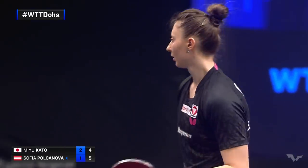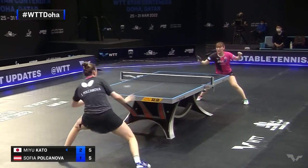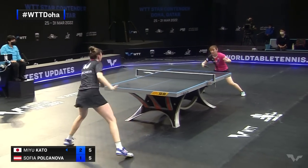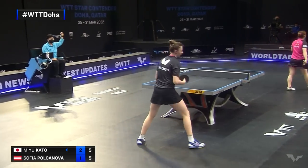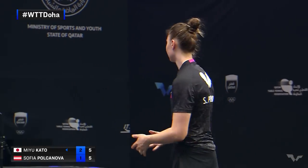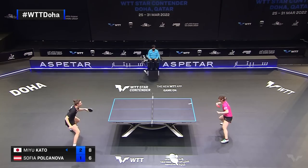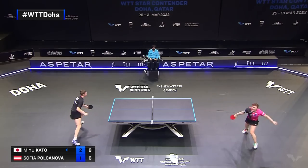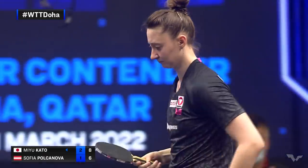This is tough here, Polkanova. Good opportunity. There it is. A bit more fluidity here in the strokes, Polkanova.